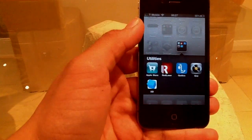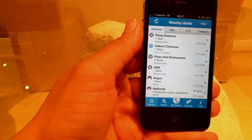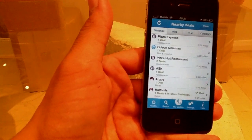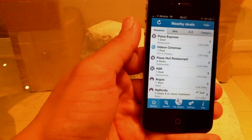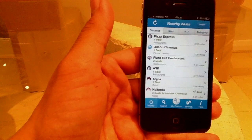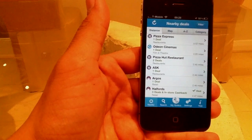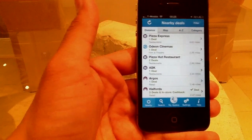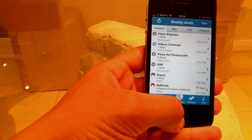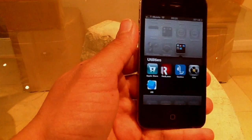The third application is called Quidco — an unbelievable application where it pays you to check in. The Facebook check-in feature has been integrated into this app. Once you check into somewhere like a Carphone Warehouse, Primark, or a cinema, they give you cash back. You set up an account with them and they pay you straight into your account. They also give you deals on certain stores. It's free in the UK — I'm not sure about the US.